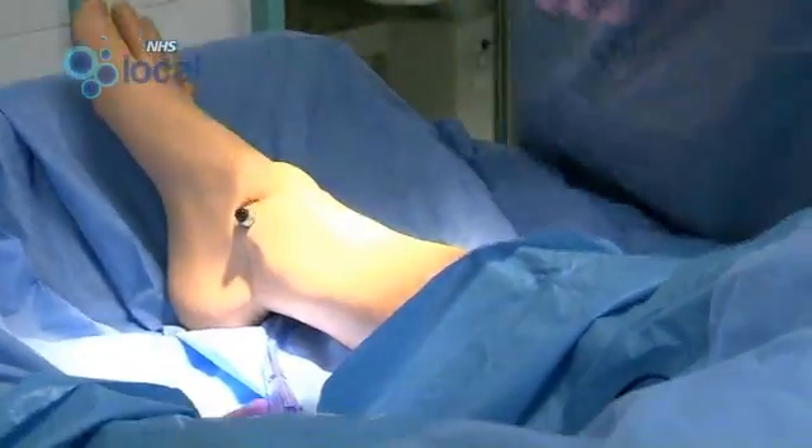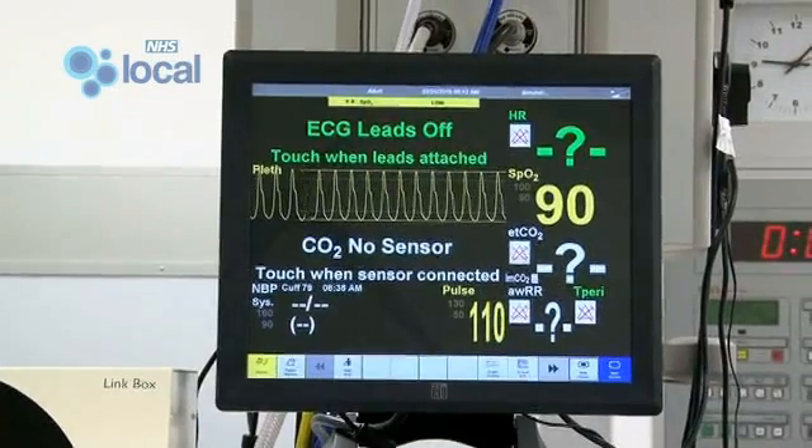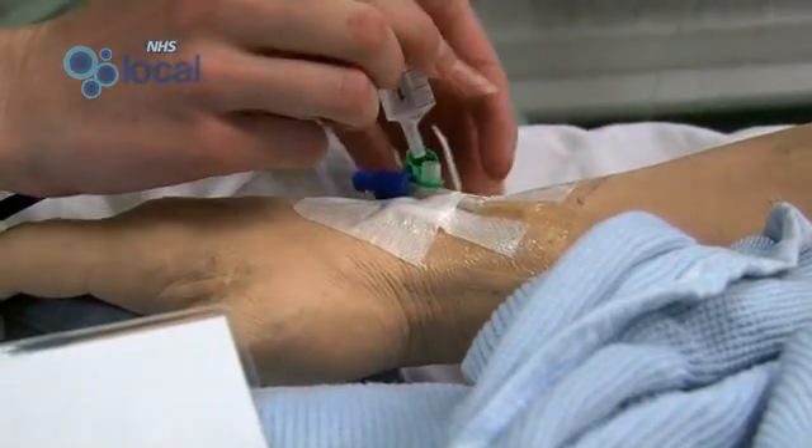This is our simulator suite — a room that's a mocked-up theatre. We've got piped gases like you'd have in theatre, an anaesthetic machine, a theatre table, and we basically run mannequin-based simulations. Some of the things that we practice are quite rare, so the only way to do it is to set up a simulation session like this, where you can simulate the effects of those things.